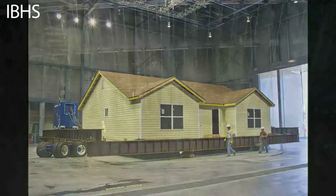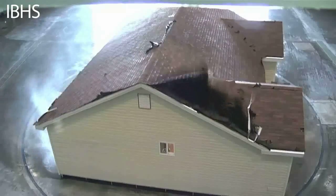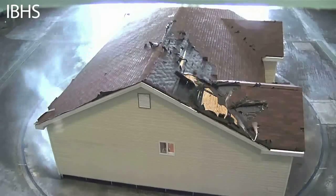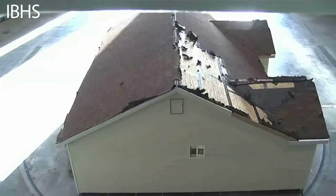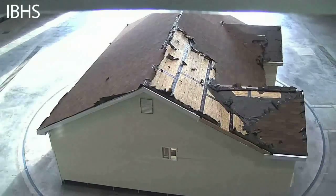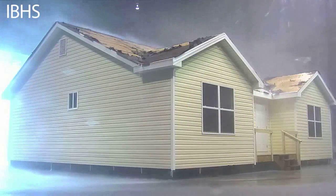Researchers used the lab's 105 350-horsepower fans to subject the house to several test sequences with high-speed, multidirectional, gusty winds and prolonged exposure to rain typical during a hurricane. Once the roof cover was blown off, researchers ran a wind-driven rainstorm simulation for just over an hour, which included rain at a rate of up to 8 inches of water per hour — a very typical hurricane scenario.